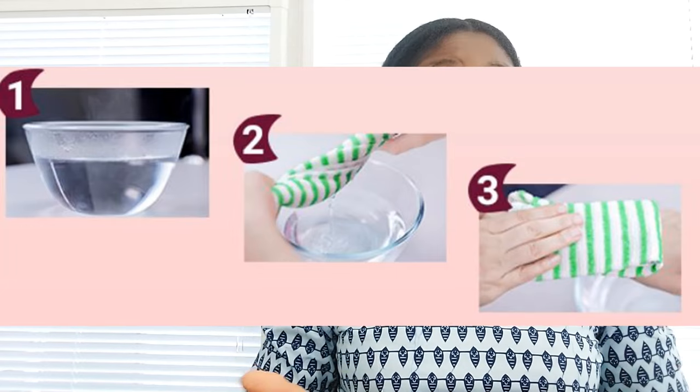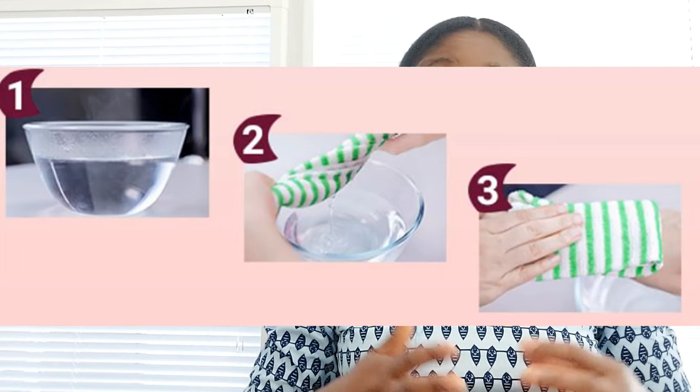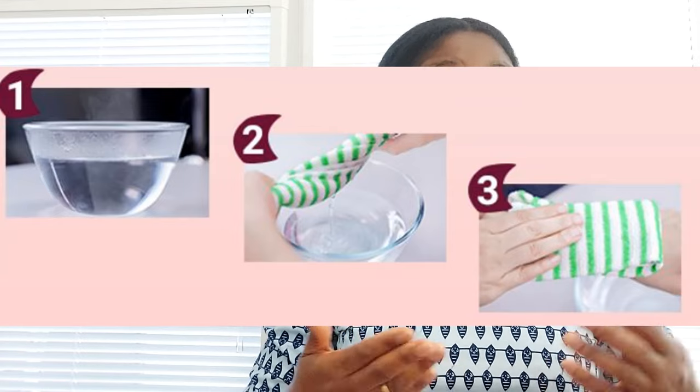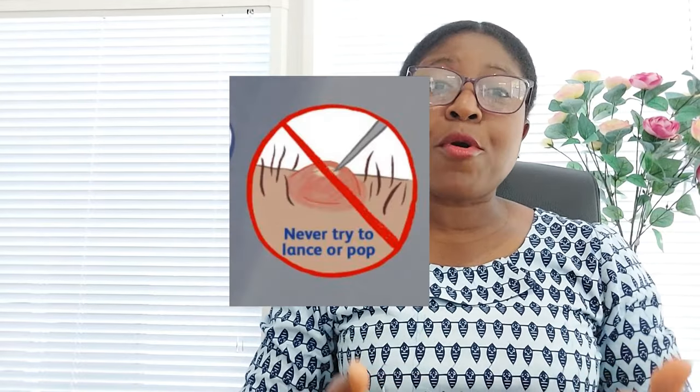To treat a vaginal boil, apply a warm moist compress. To prepare one, take a washcloth or towel and dip it in warm water — make sure the water is not boiling hot so you don't burn yourself. Squeeze the water out while the towel is still warm and apply it to the boil. Do this three to four times a day, using a new towel or washcloth each time. This encourages the boil to drain.